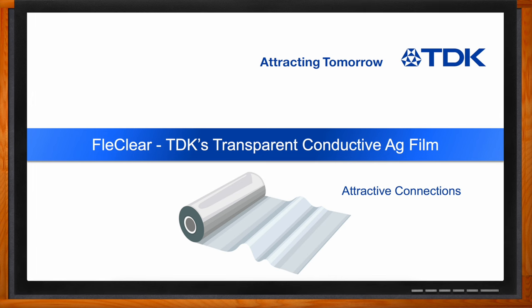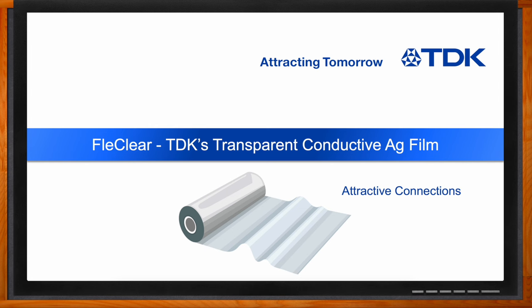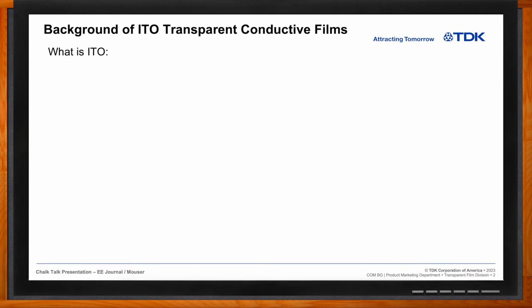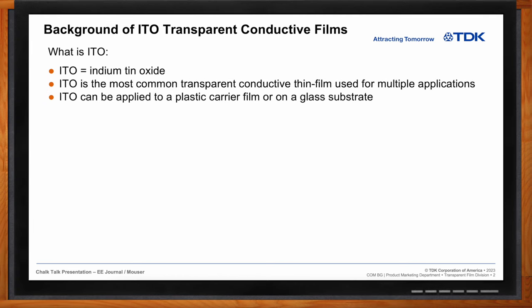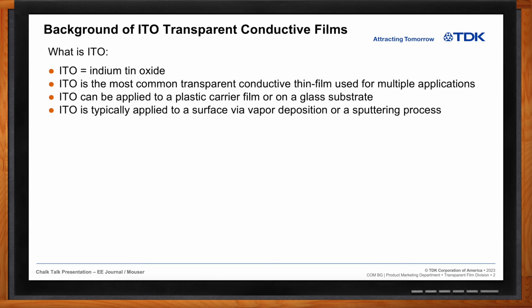Before we get into Fleck Clear, what exactly is ITO? ITO stands for indium tin oxide and it is the most common transparent conductive film in use today. It can be applied to a plastic carrier or put on a glass substrate, typically via vapor deposition or a sputtering process. TDK uses a sputtering process in their ITO films. It's been around since the 1980s in commercialized applications and is still the technology all other transparent films are compared to.